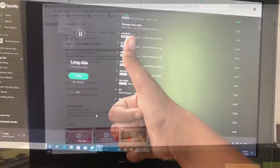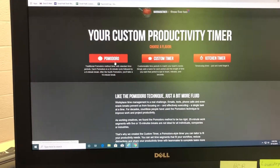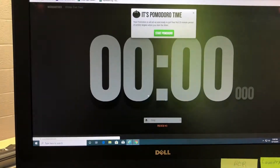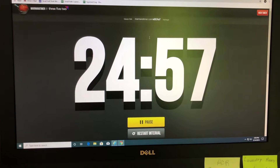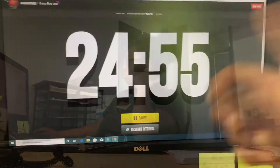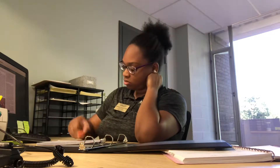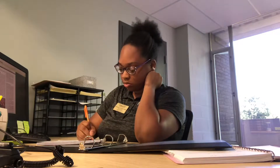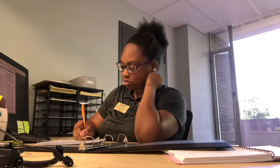Then I open up a timer, which helps me a lot — it helps me study so I'm not over-studying or under-studying, getting the right amount of time in. Then I open up my notes from class, which I usually do in Google Docs, and then I open up the ebooks that I have, because I usually get ebooks for much cheaper than the actual textbooks.